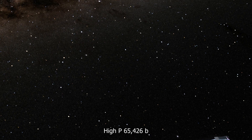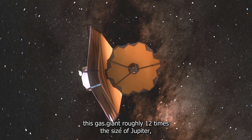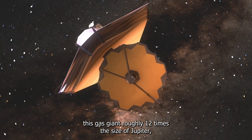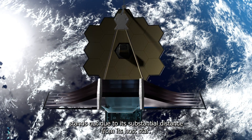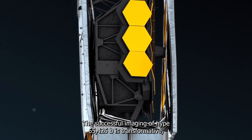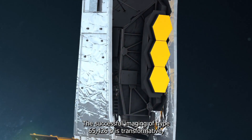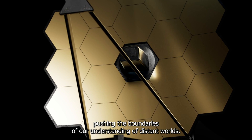This gas giant, roughly 12 times the size of Jupiter, stands out due to its substantial distance from its host star. The successful imaging of HIP 65426b is transformative, pushing the boundaries of our understanding of distant worlds.